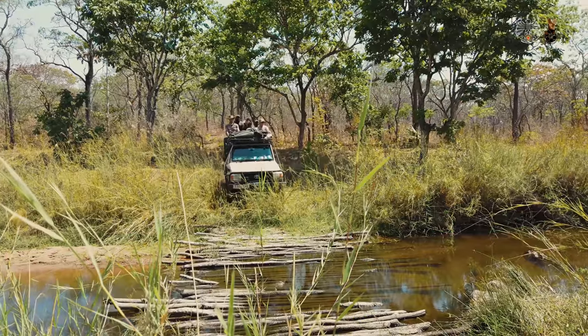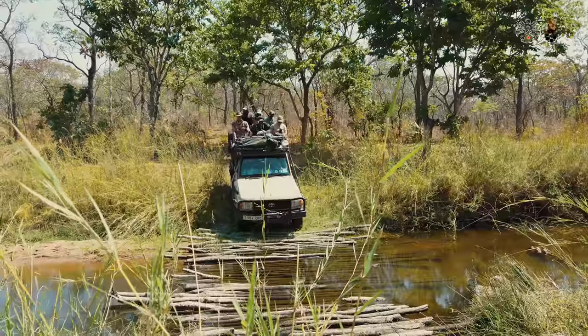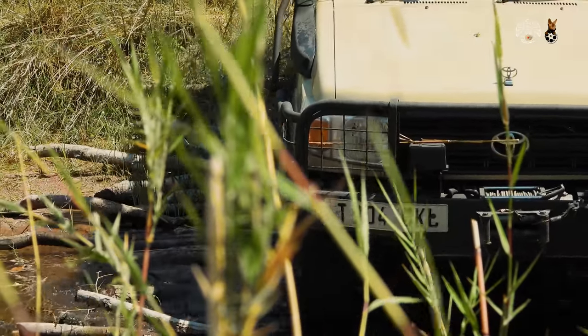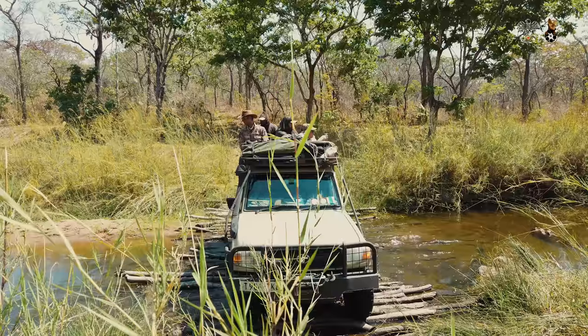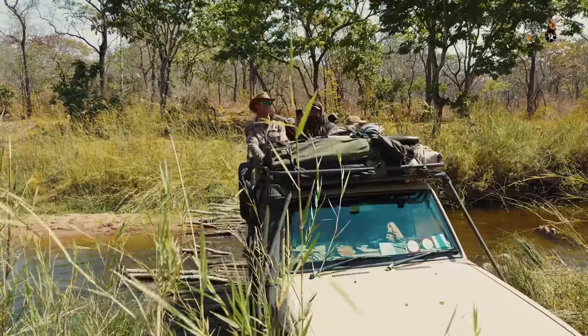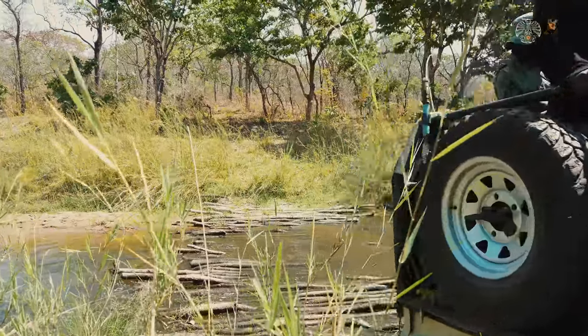After a very brief night's sleep, today's hunt begins at 2 o'clock in the morning. Following a long drive to the bait, we have our hopes set on finding a lion. Unfortunately, nothing is in sight for the time being. After a small breakfast snack and the breathtaking scenery of Tanzania, we continue hunting.